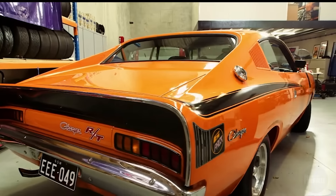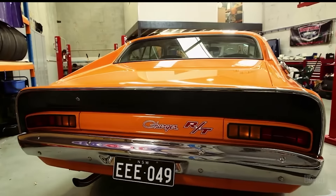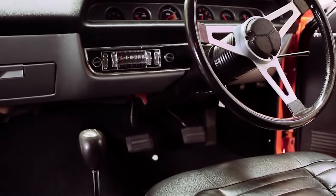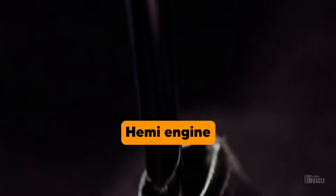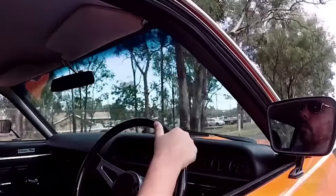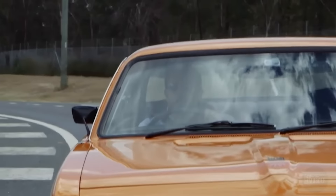The E49's performance credentials were not limited to its engine alone. The car featured a robust four-speed manual transmission, designed to handle the immense power generated by the Hemi engine. The combination of engine and transmission allowed the E49 to deliver a seamless and exhilarating driving experience. The car's suspension system was also upgraded to enhance handling and stability, making it fast in a straight line and agile around corners.